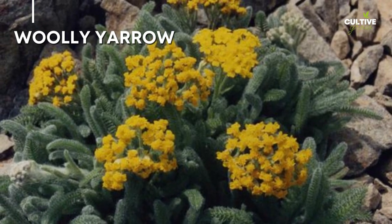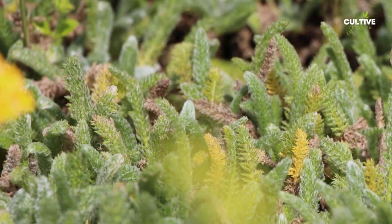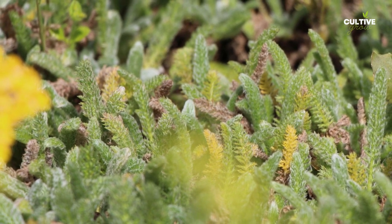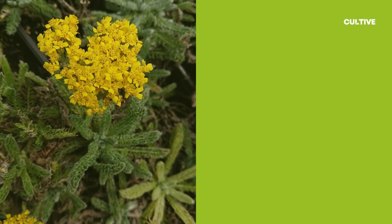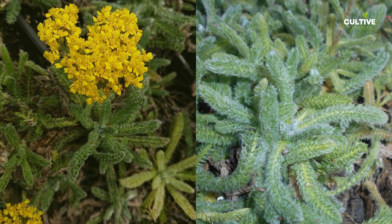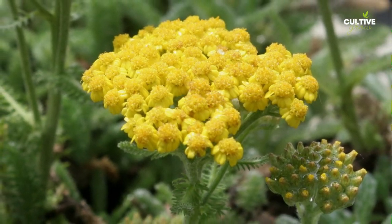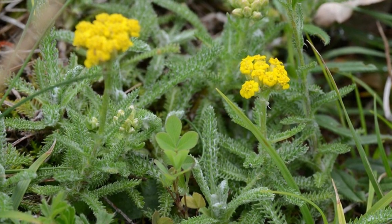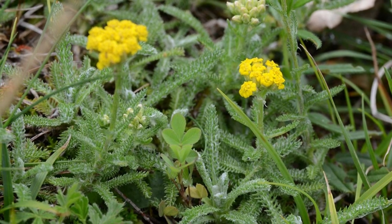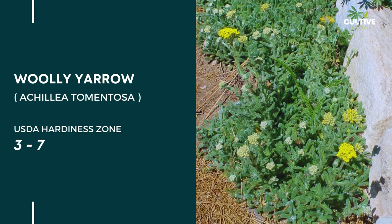4. Woolly Yarrow, scientifically known as Achillea tomentosa, is a unique and resilient groundcover that offers both beauty and hardiness. With its silver-gray, woolly foliage and clusters of yellow flowers, woolly yarrow adds visual interest to any landscape. This drought-tolerant plant is well-adapted to dry conditions and thrives in full sun and well-drained soil.